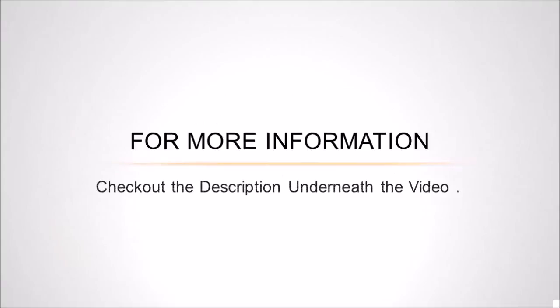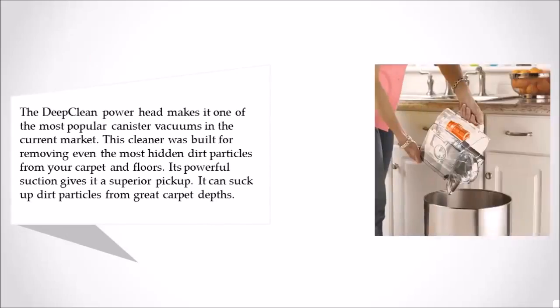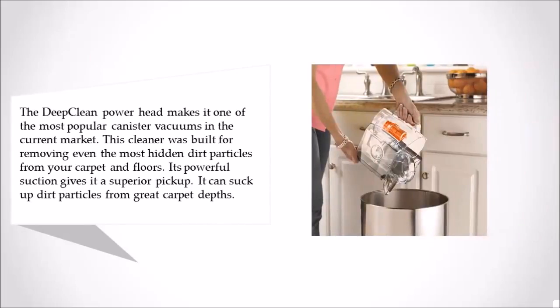For more information, check out the description underneath the video. Halfway through our list at number 3, the deep clean power head makes it one of the most popular canister vacuums in the current market. This cleaner was built for removing even the most hidden dirt particles from your carpet and floors. Its powerful suction gives it a superior pickup.